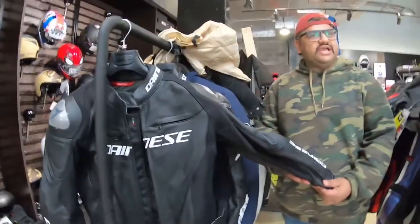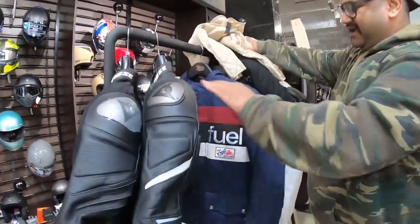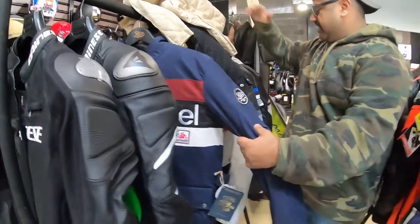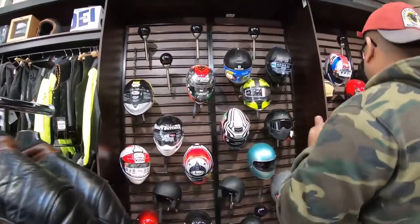Then we've got your traditional race style jackets — for someone like Shaq on a race bike, on a Jigsa. And these are more of your cafe style jackets here. More helmets on these shelves here as well.